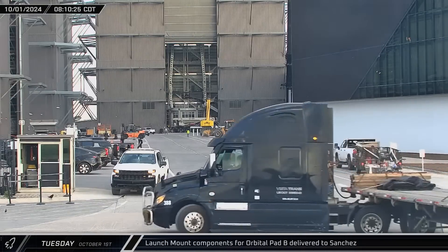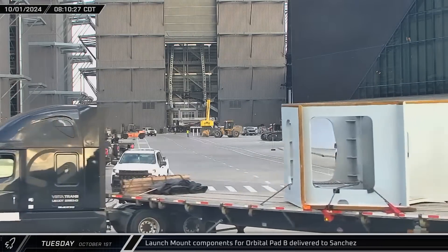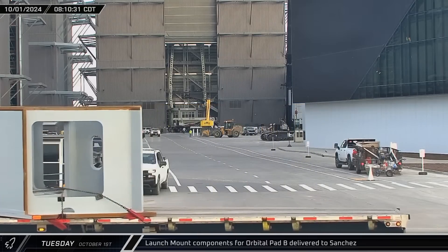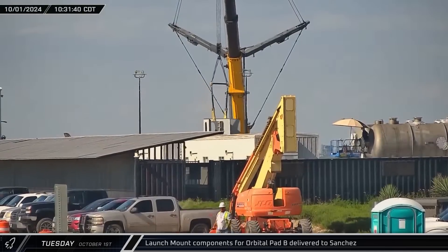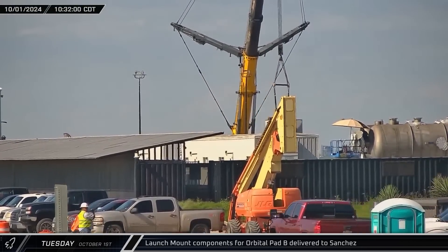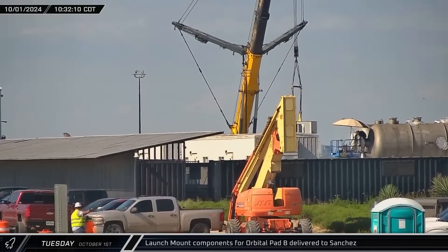More components for the orbital launch mount at Pad B were delivered to Starbase in the morning. These squared-off components appear to be corner pieces for the launch mount. The new launch mount will span a large flame trench and appears to be a complete redesign from the existing mount.